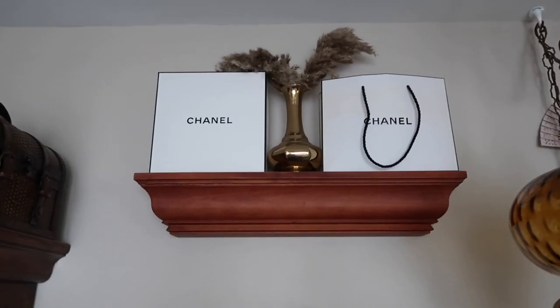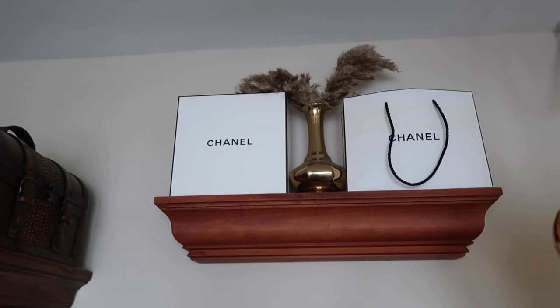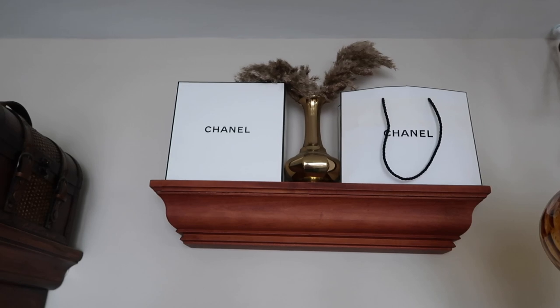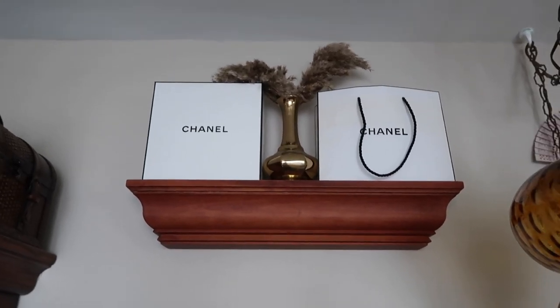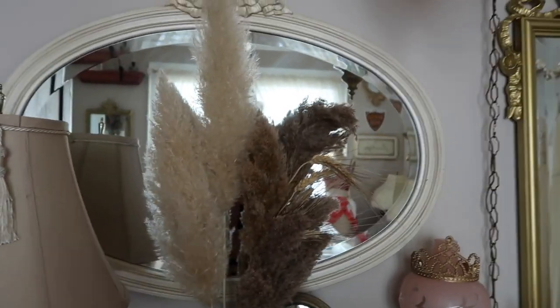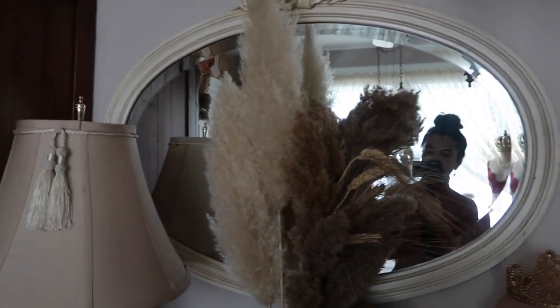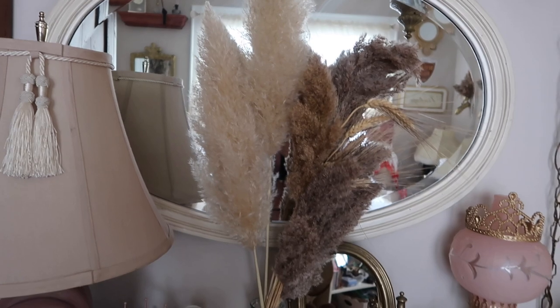My mom found it at my dad's job — it's a Pottery Barn shelf. I got little Chanel boxes — not purses, but from perfumes and makeup that I bought — and then I have that little brass vase there as well. Here is my supposed vanity, even though I don't even use this mirror anymore because I have to contort to look at myself. But yeah, I have pampas there.